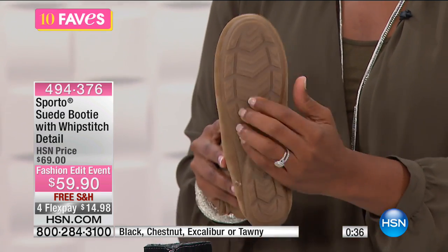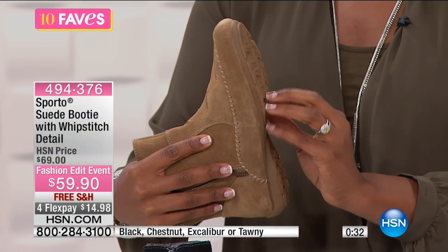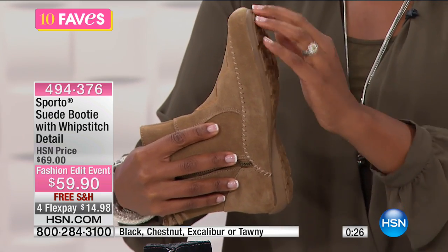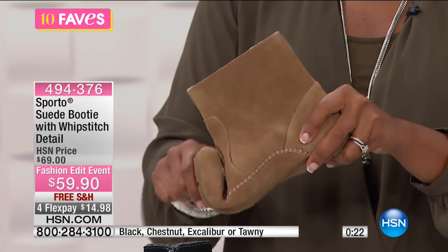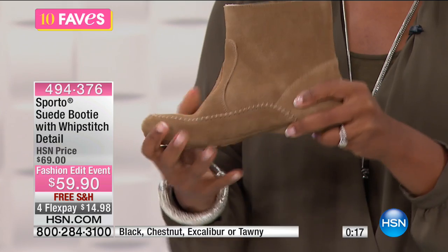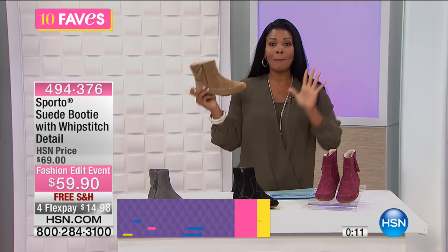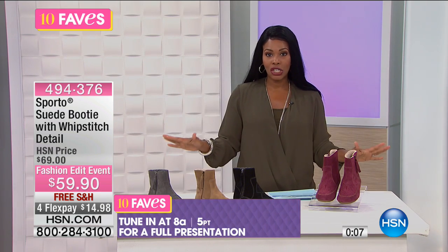Here's that grip on the bottom — I always like to show the grip because at this time of year it's very important when you're walking on wet leaves, dew on the ground, or when it's been raining. And the flexibility — you know how I feel about this: if a shoe does not flex right here it's not going to be as comfortable as it should be. This is your opportunity to get a really cool moccasin booty style, so tune in for the full presentation coming up.